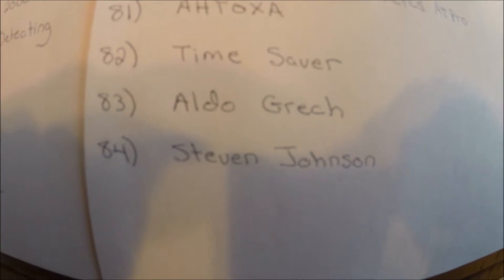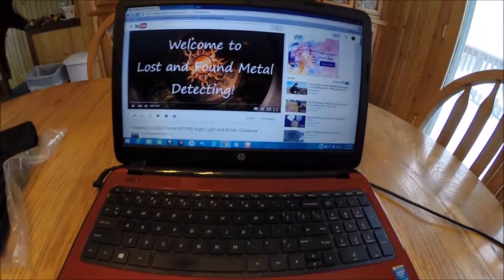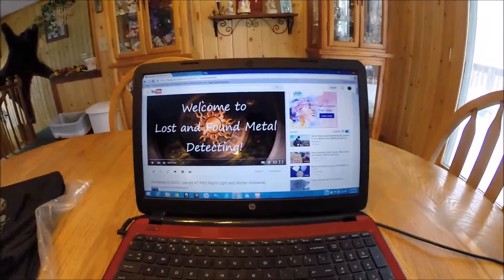And there we have it, 84 of them in total. So now to pick a number, we are going to go to random.org.